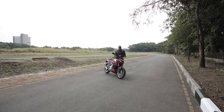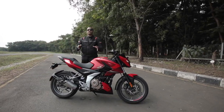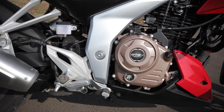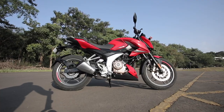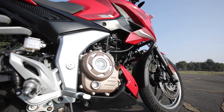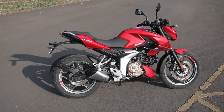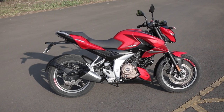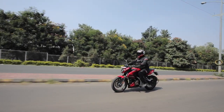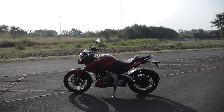Bajaj Auto has developed an all-new engine for the Pulsar N250. Powering it is a 249.07cc single-cylinder, air-oil cooled, four-stroke SOHC two-valve fuel-injected motor producing 24.5 PS at 8,750 rpm and 21.5 Nm of torque at 6,500 rpm. Most would wonder why no liquid cooling on this modern motorcycle. Bajaj claims the Pulsar customer wants value for money and this packaging is ideal for the segment. Bajaj has kept focus on easy riding, delivering the best of power and torque at an accessible rev range.